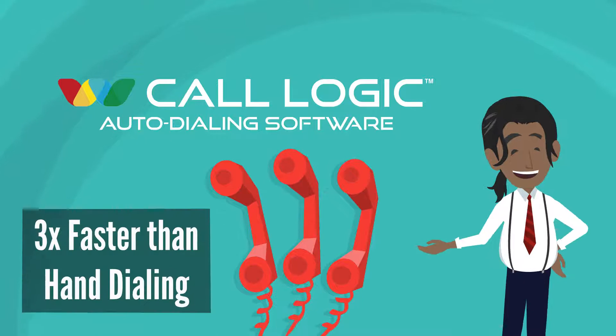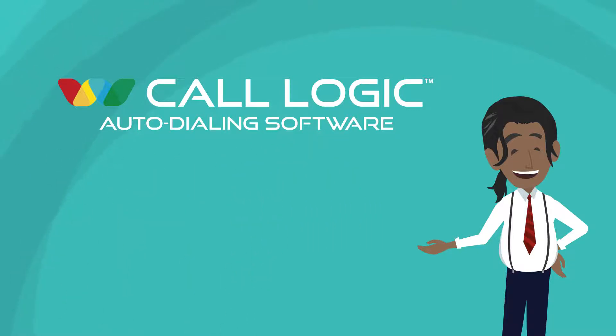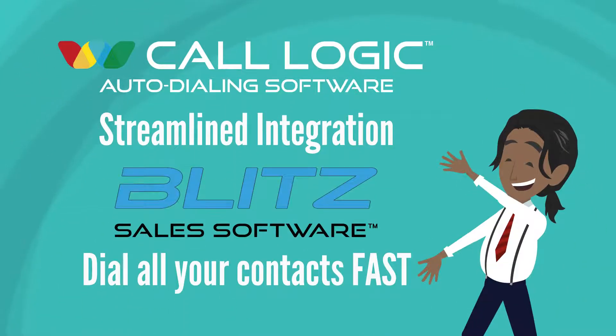CallLogic's dialing process makes outbound calls at three times the rate of hand dialing. In addition to crazy fast dialing, CallLogic also integrates with Blitz, so all of your contacts in Blitz are automatically dialable at the push of a button.